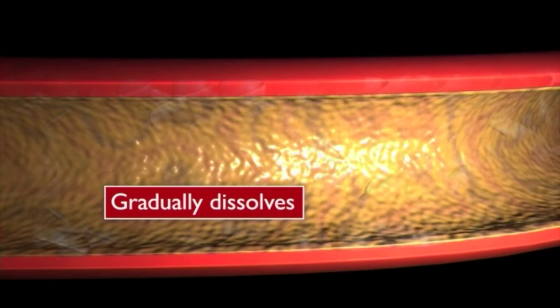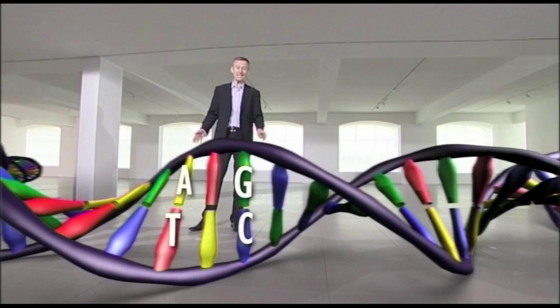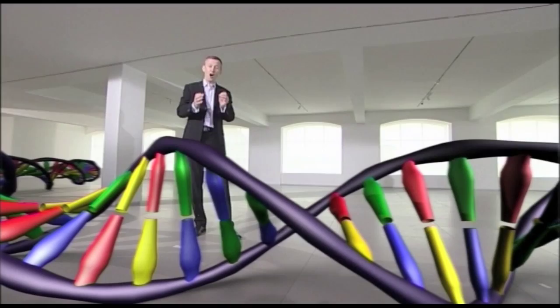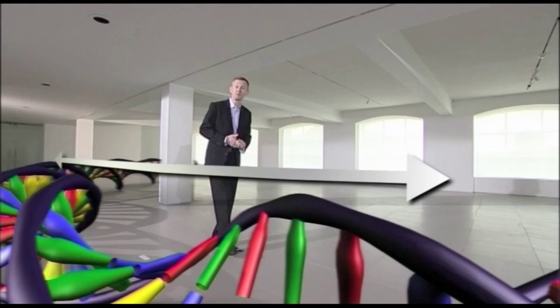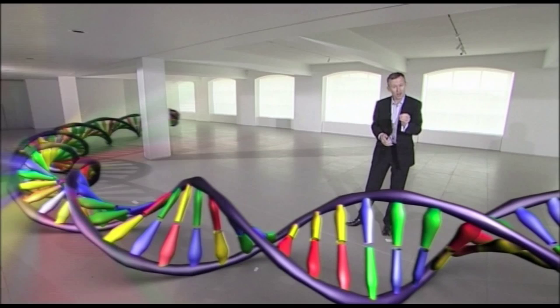Our genetic code is a chemical alphabet of just four letters — A, T, G and C — repeated six billion times. Our genes are sections of DNA which tell cells how to function and decide things like the colour of our eyes. In everyone's genome there are millions of minute variations. Most are unimportant, but some lower or increase our risk of getting certain diseases.